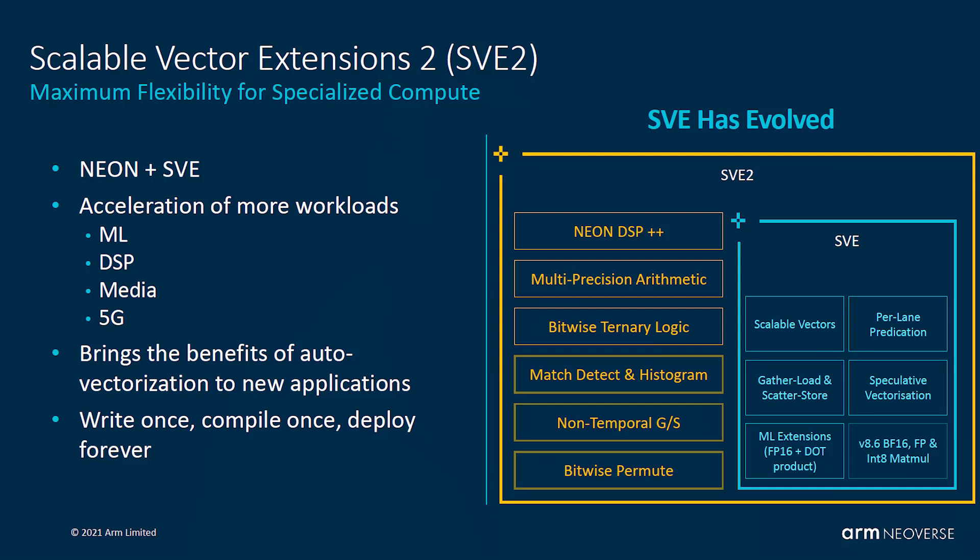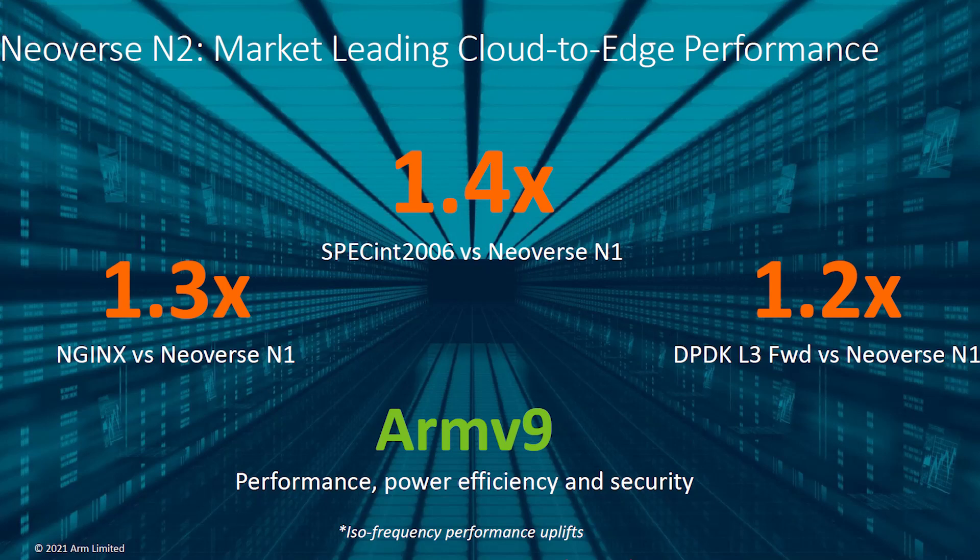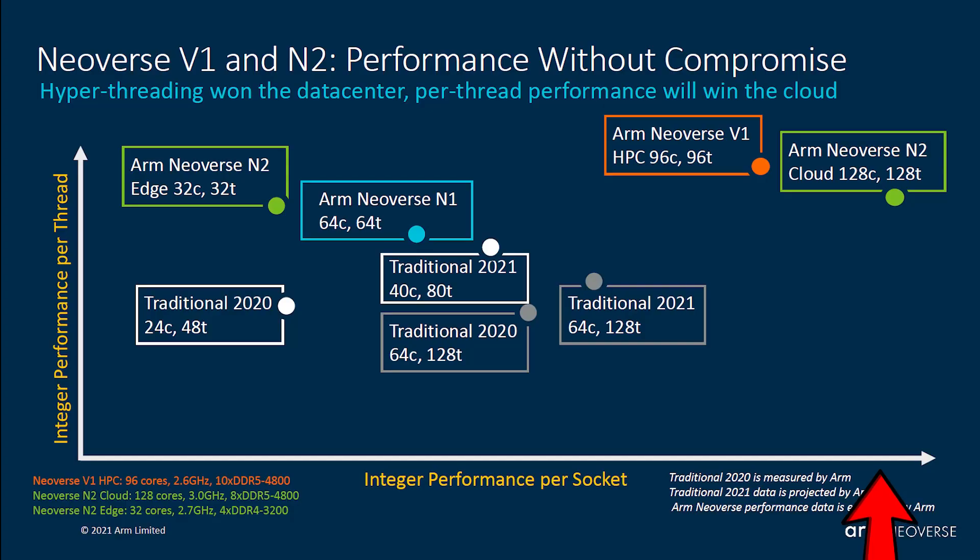Because it's ARM v9, the Neoverse N2 includes Scalable Vector Extension 2 (SVE2), providing acceleration for different workload types including machine learning, DSP, media, and 5G. Using SPECint 2006, ARM reports a 1.4x performance uplift compared to Neoverse N1 at the same clock frequency — no clock speed tricks — and 1.3x greater web server performance.